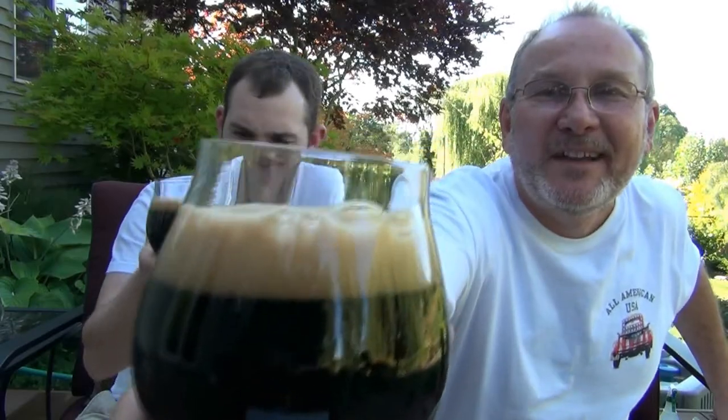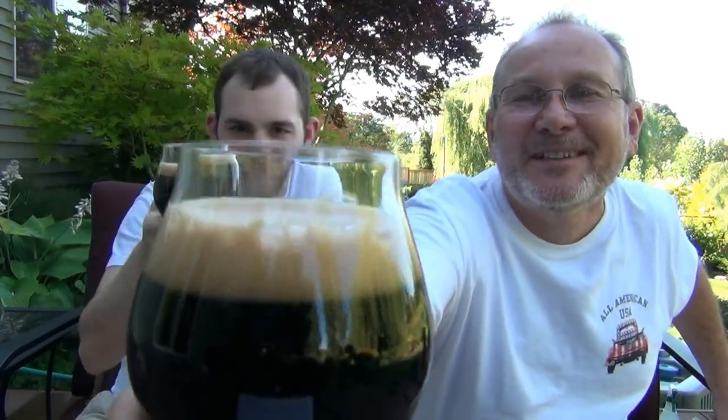Alright, we're gonna get this popped open — hopefully you can hear us over the breeze because it's been warm here. Take a look at that — is that beautiful? That's the regular 2013. Look at that nice beautiful mocha, some big rocky bubbles, and nice cream. Definitely small bubbles on the bottom, completely opaque — there's not even a chance, that's as close to black as you'll get. Let's get a nose on this one.